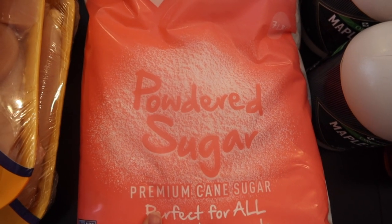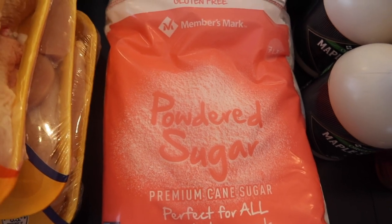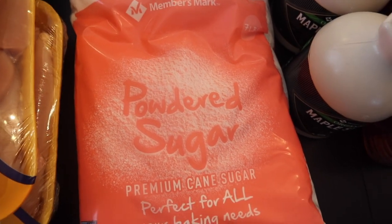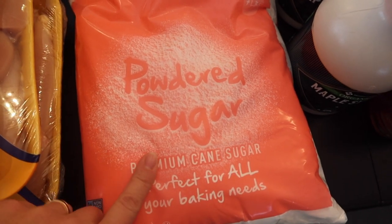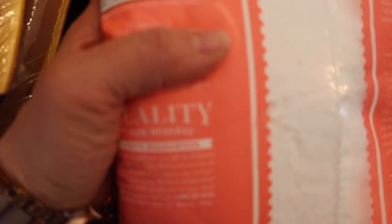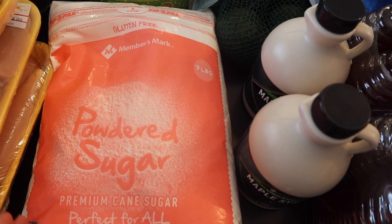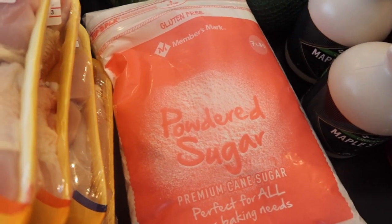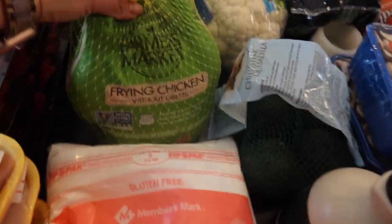A bag of avocados in there. And then my daughter called me while we were at Sam's Club — she was making our homemade hot chocolate, which is cocoa powder and powdered milk. She said we were out of powdered sugar. I haven't really looked into how to cleanly eat powdered sugar — it is only sugar cane and cornstarch. The hot chocolate mix we're making is probably a lot healthier than any mix we would be buying anyway, so we just picked that up.